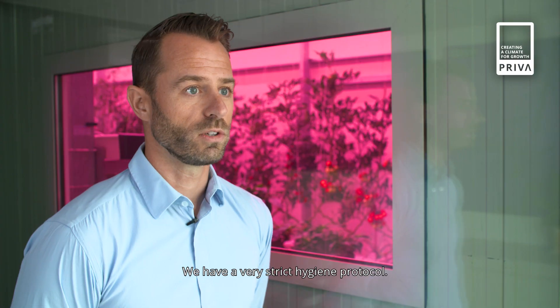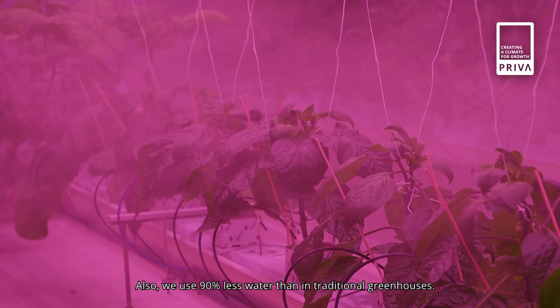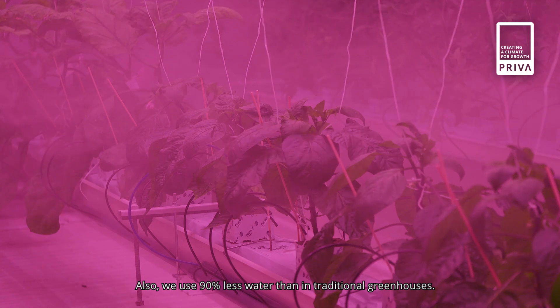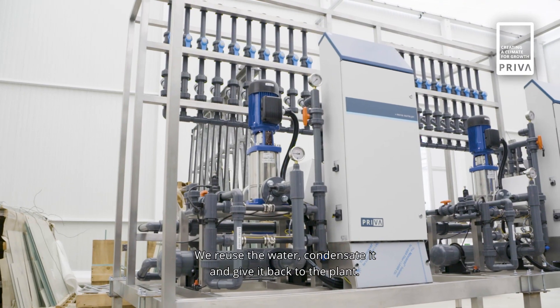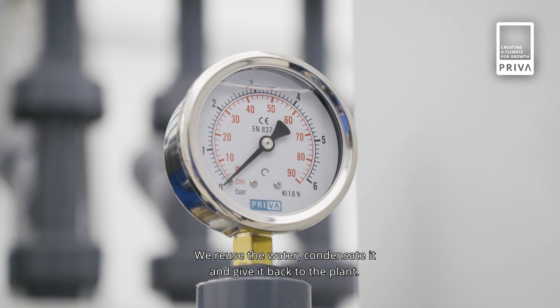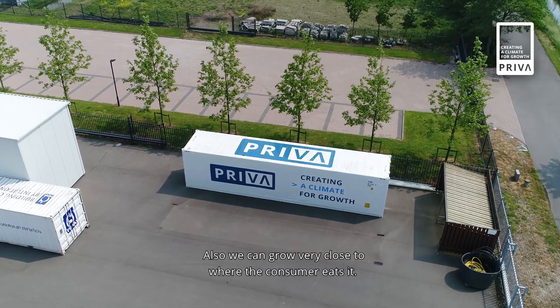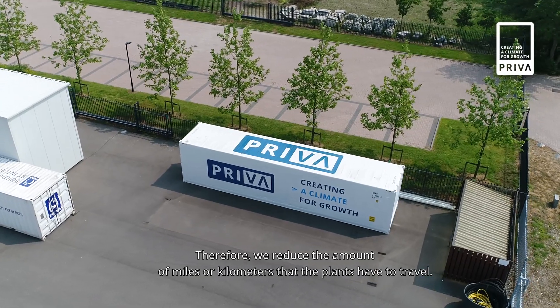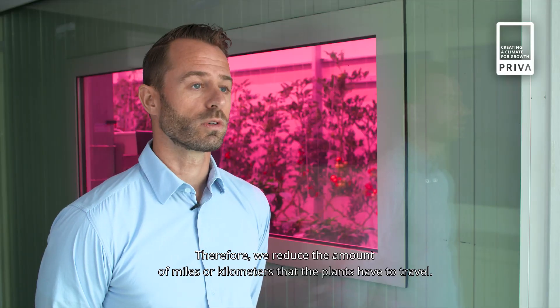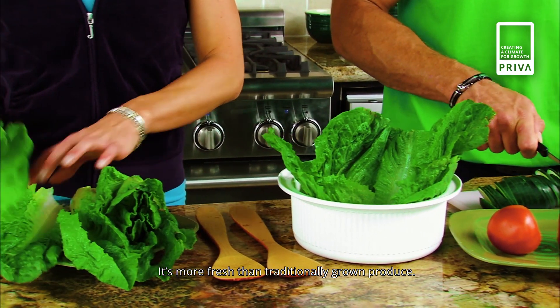That's also why we have a very strict hygiene protocol. We use 90% less water than in traditional greenhouses — we reuse it, we condensate it, and then we give it back to the plant. Also, we can grow very close to where the end consumer eats it, so we reduce the amount of miles or kilometers that the plants travel. It's more fresh than traditionally grown produce.